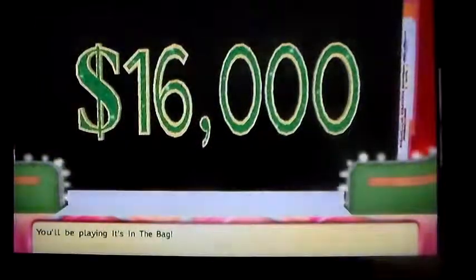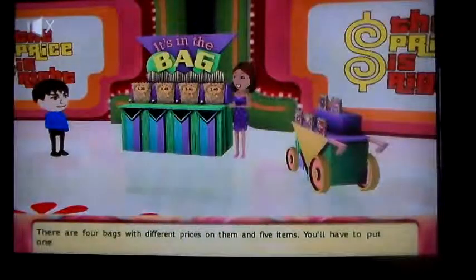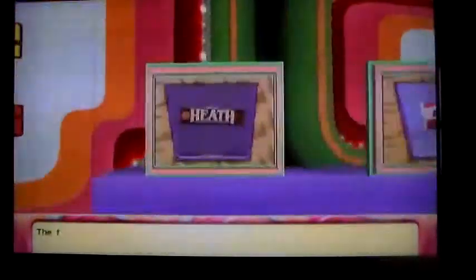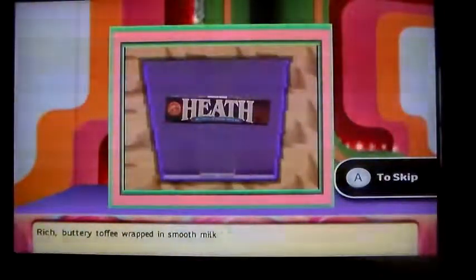Actual retail price is $489 — I got it! Come up on stage. I'll be playing It's in the Bag. $16,000 is on the line. This game is pretty tough, but we'll see. There are different prices on four bags and I've got to put the item on the one I think has the right price.